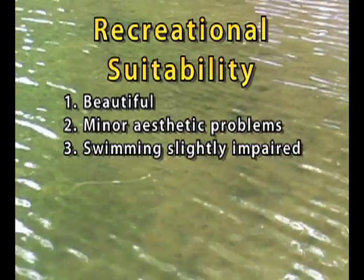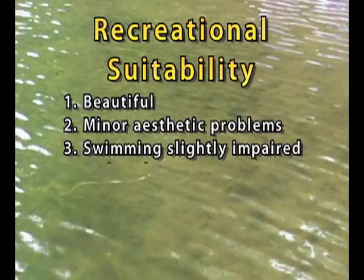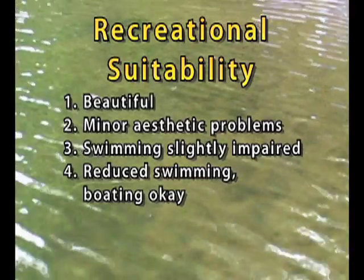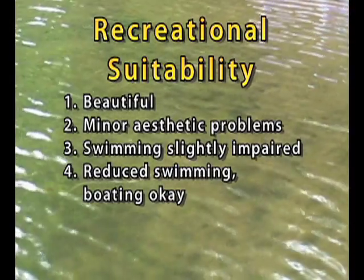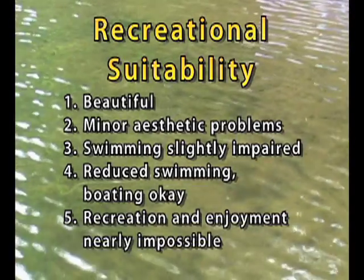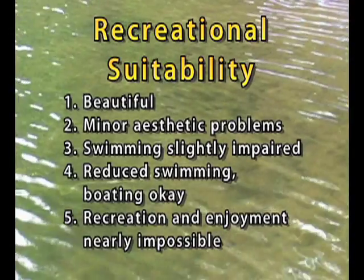3 is swimming and appearance are slightly impaired by algae levels. 4 is reduced swimming and enjoyment because of substantial algae levels — in other words, you would not swim, but boating is still okay.